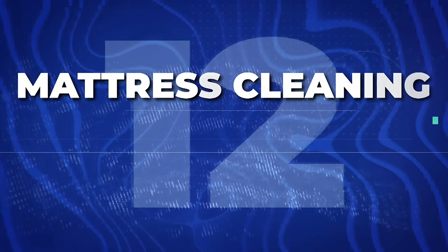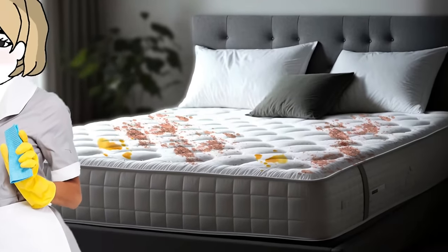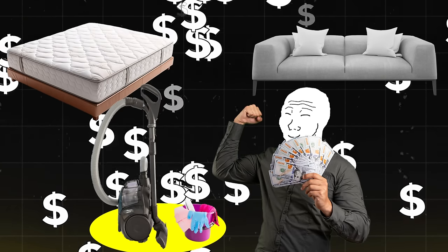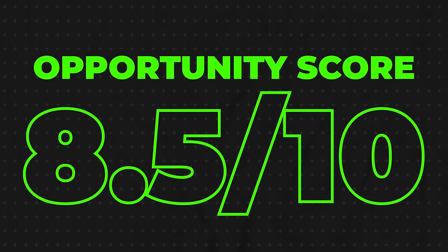One that's very similar is mattress cleaning, and I'll add on couch cleaning as well. This is one that typically cleaning services don't offer — it does require some specialized equipment and is a little harder than normal cleaning like sweeping and vacuuming. You can make a ton of money doing mattress and couch cleaning. In some cases you can even buy couches that are a little old and dirty, clean them, and then flip them and sell them. I'll give it an 8.5 out of 10 opportunity score.